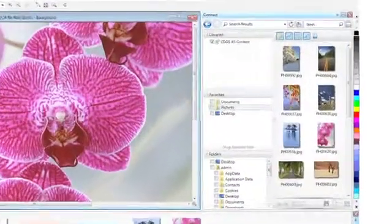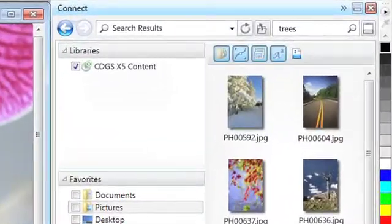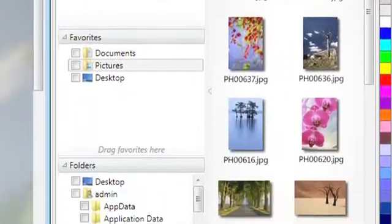Speed up your workflow with Corel Connect, a new built-in content organizer that helps you find graphics, templates, fonts, and images quickly on your computer.